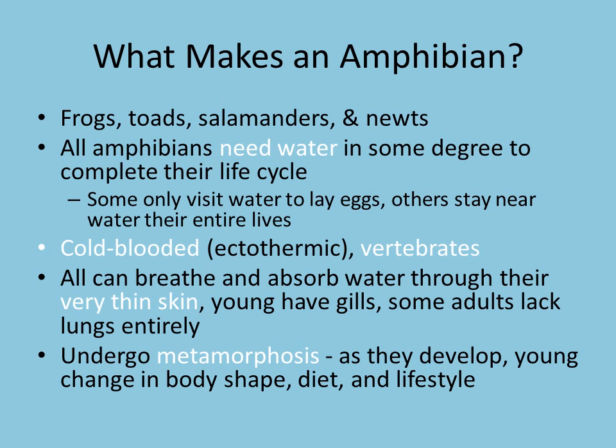All of our amphibians are cold-blooded so they have to get their heat from their environment. They can't make their own heat, and they're all also vertebrates just like us, so they all have a backbone. All of our amphibians can breathe and absorb water and chemicals through their really thin skin. Their young, like a tadpole, are going to have gills for breathing in the water, and some adults — some salamanders — lack lungs entirely. They don't even need them anymore because they're so good at getting oxygen through their skin.